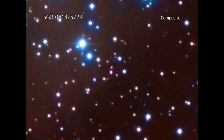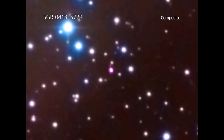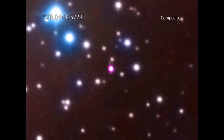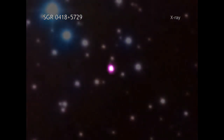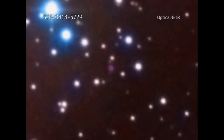Data from Chandra and several other x-ray observatories was used to make this measurement. The magnetar is seen as the pink source in the middle of this image, combining Chandra data with optical and infrared data.